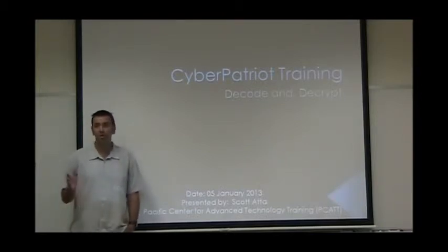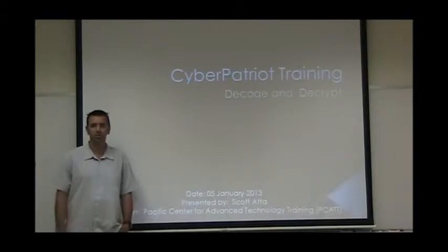I'm going to go ahead and turn it over to Scott. Any questions before I turn it over to Scott? Hey, silence all phones please.